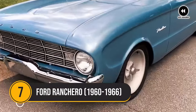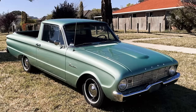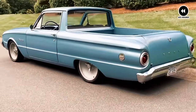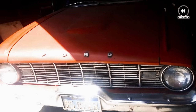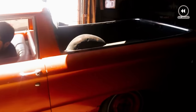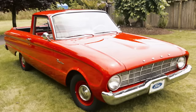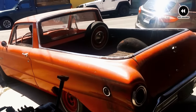Number 7: Ford Ranchero, 1960–1966. Let's embark on a journey through the swinging 60s and explore the fascinating story of the Ford Ranchero. In an era defined by innovation and style, the Ford Ranchero emerged as a bold and groundbreaking concept — a fusion of the practicality of a pickup truck with the sleek lines of a classic car. Produced from 1960 to 1966, the Ranchero captured the imagination of automotive enthusiasts with its unique design and versatile functionality. With its distinctive combination of a car-like front end and a pickup truck bed, the Ranchero offered the best of both worlds — perfect for those who needed the hauling capability of a truck but also craved the comfort and style of a passenger car.